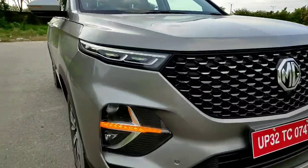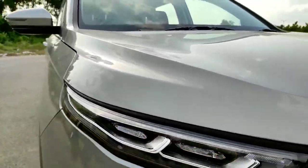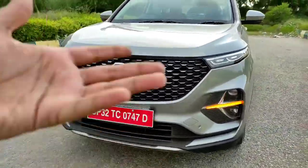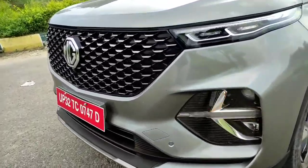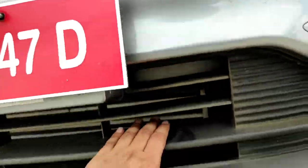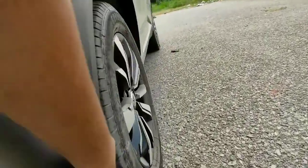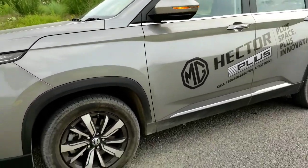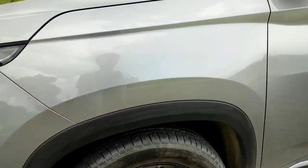Look at these indicators and LED DRLs — they look awesome. Without a doubt the Hector Plus looks more mature and better. This is piano black plastic and these parts are finished in silver. You can see the body cladding running all around the wheel arches and door sills to give it a proper SUV look, though it doesn't get 4x4.